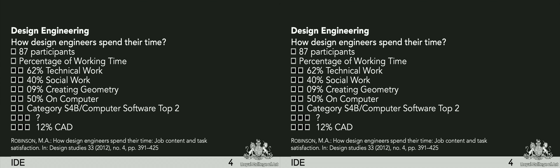We're talking about design engineering. I don't want to give a precise definition because it's a very interdisciplinary field. But I found a very nice article about how design engineers spend their time — it's from 2012, looking at roughly 90 participants.